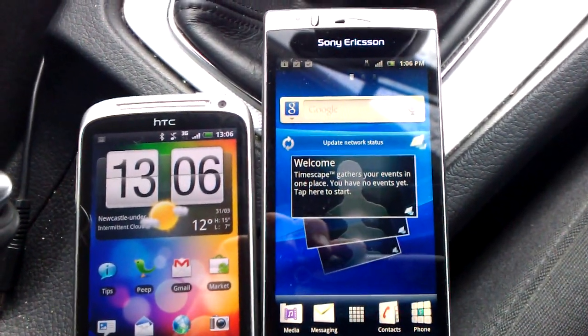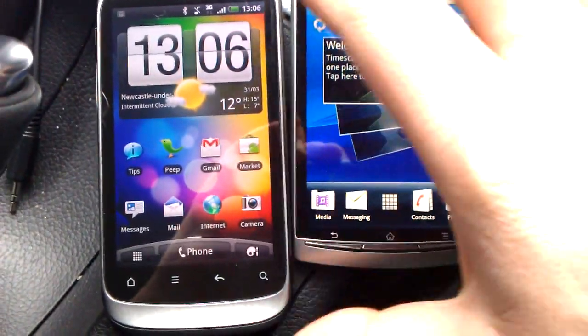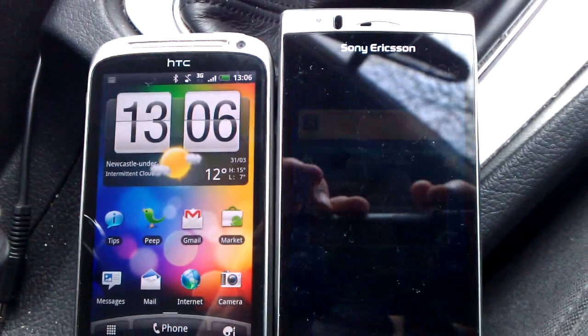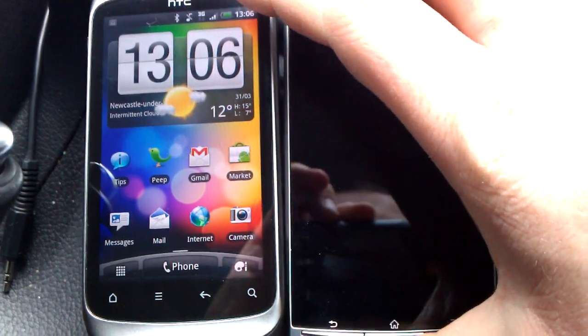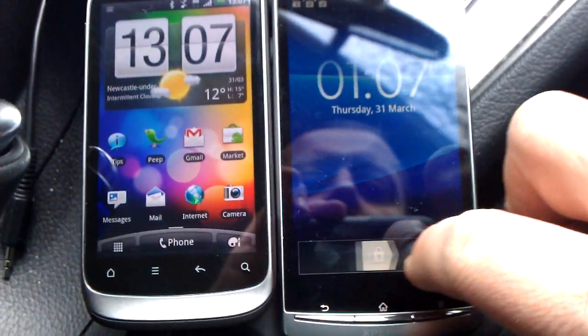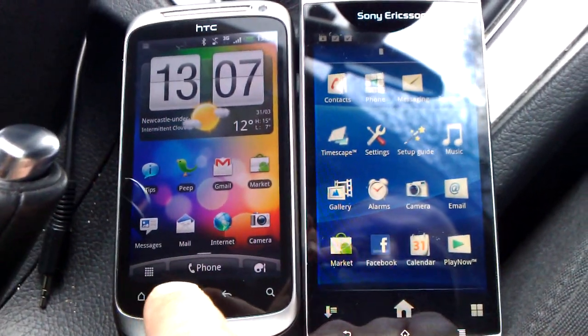We're going to have a bit more of a look at the Sony Ericsson Xperia Arc, and you can see it right next to the HTC Desire S. Now, a lot of you have been mentioning the speed, so what we're going to do is use a benchmark tool on both of these phones and set them off at the same time, hopefully if I can get this done right.